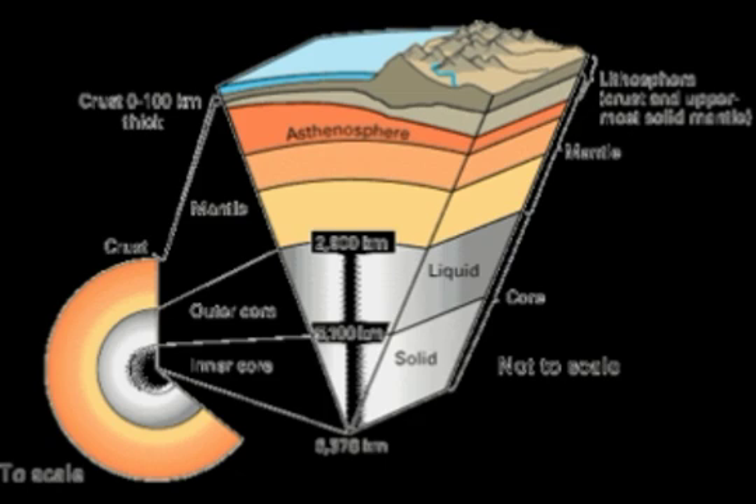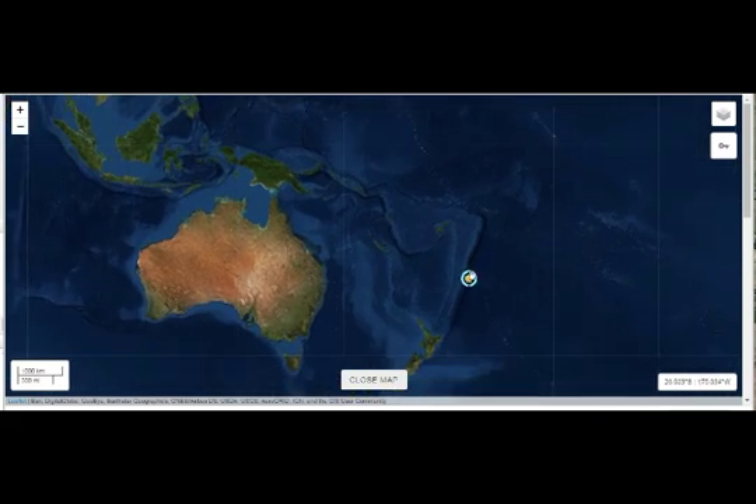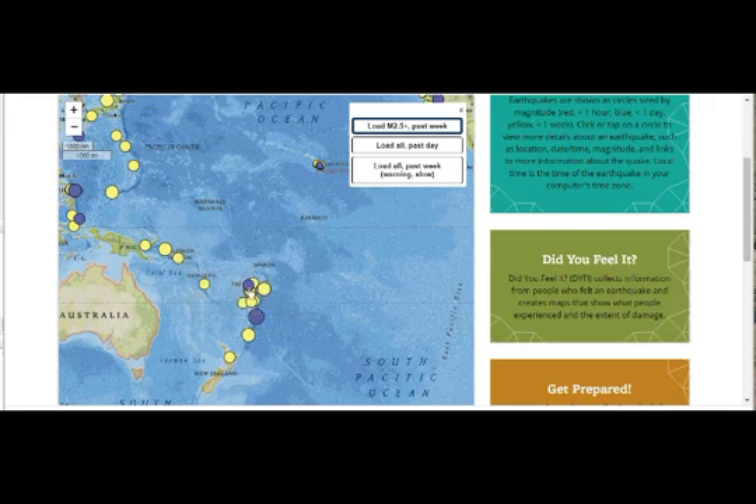On the seismo.berkeley map, this is our 4.6 magnitude at 579.3 kilometers depth — at 7:19 UTC in the morning, just north of New Zealand. And this one is the 6.3 magnitude, about three hours later, shallow depth at about 10 kilometers — six miles — also near New Zealand.